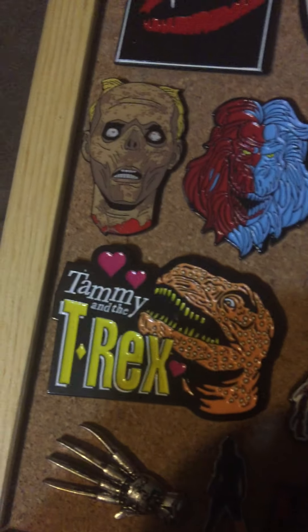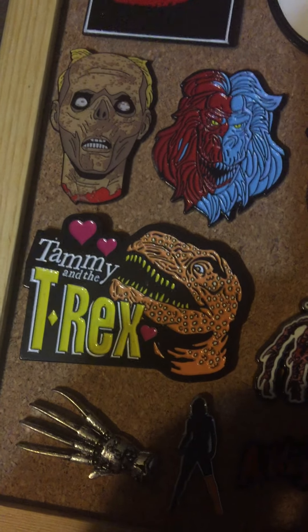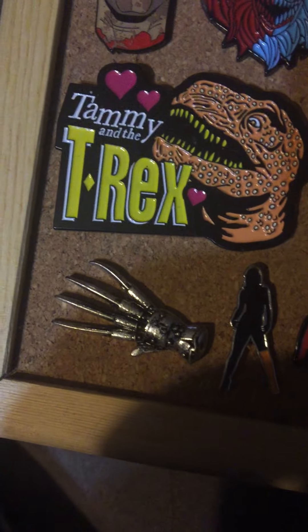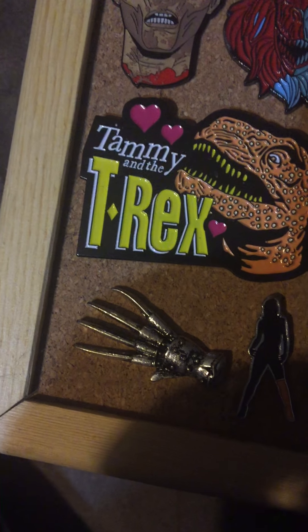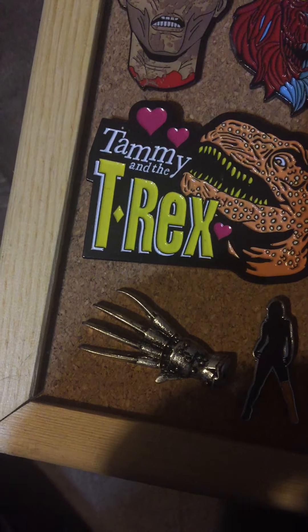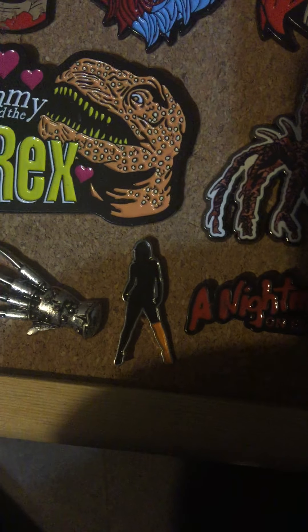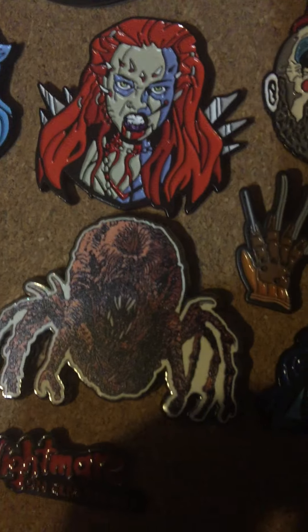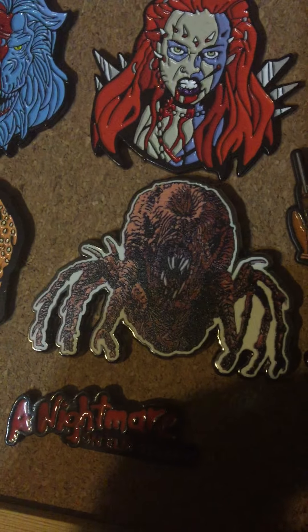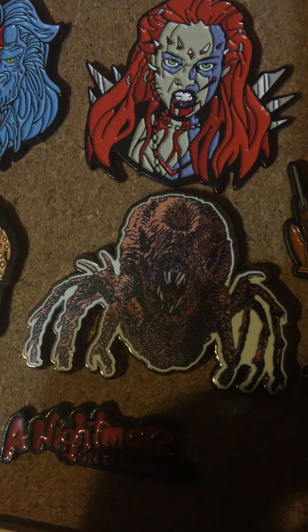From Vinegar Syndrome — Tammy and the T-Rex. I saw the movie, I fucking loved it, so I had to grab the pin. That Freddy glove is also another patch combo with other pins from Spirit of Halloween. Same with that Nightmare on Elm Street pin. We got the Vinegar Syndrome logo — had to throw that on there. Also from Vinegar Syndrome — Spookies. I just bought the Spider one because I love the Spider Monster in Spookies.